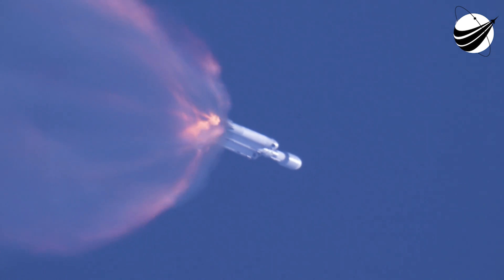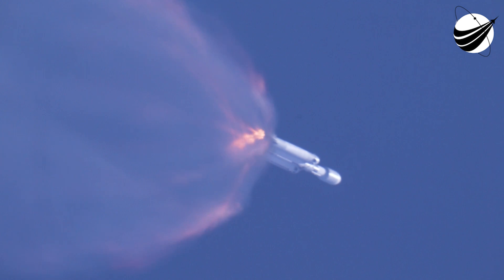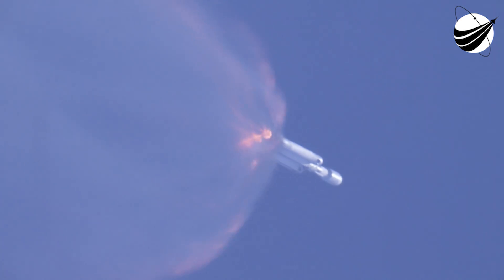We are about 10 seconds away from the booster separation. And there you can see it — heard by incredible excitement with the crowd behind me. Successful separation of the side boosters.